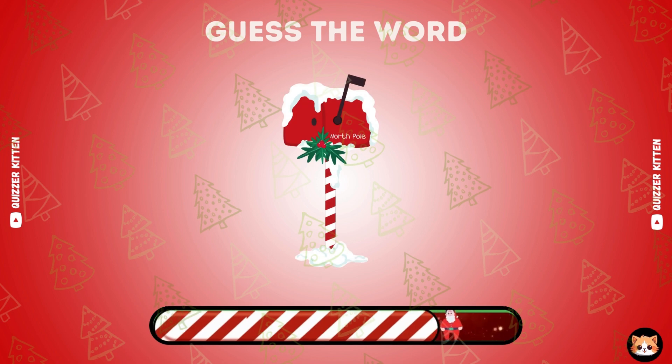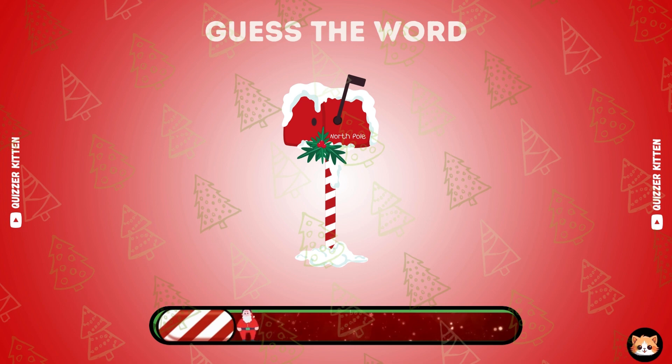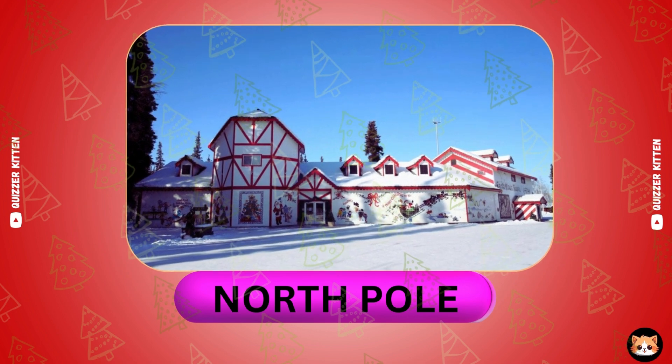Can you recognize this word by emoji? Nice, it's north pole.